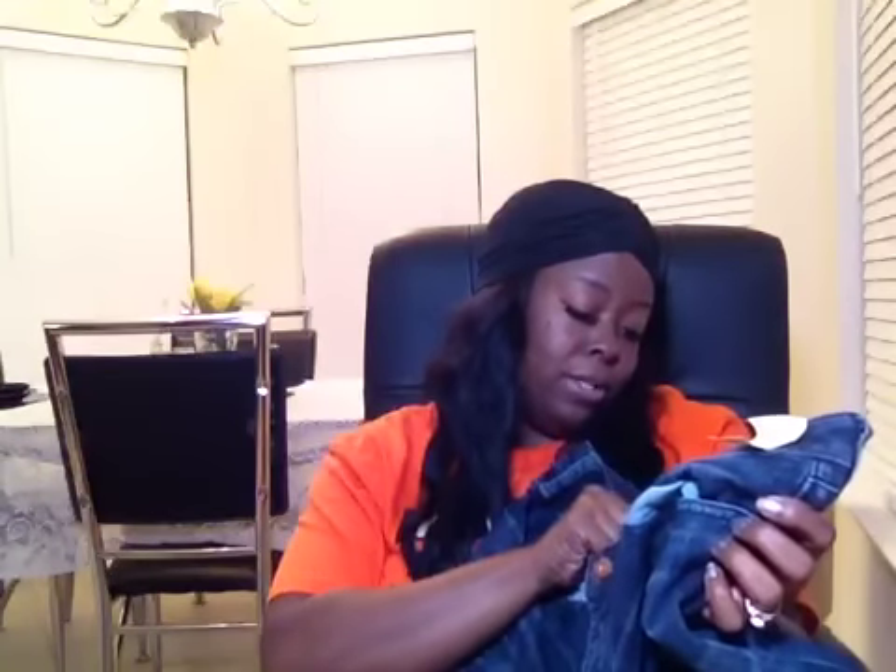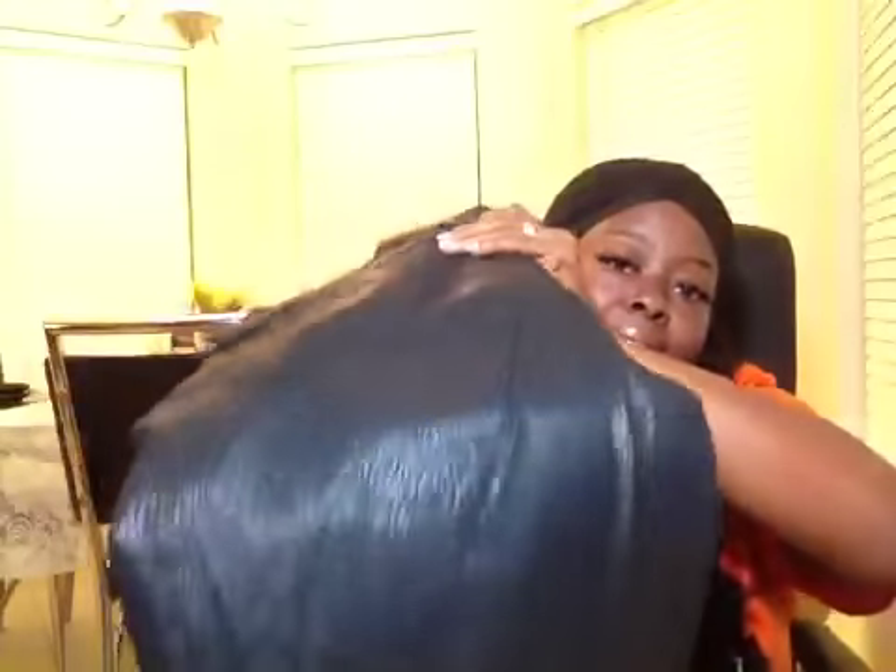These jeans are so cute — they are by the brand Arizona, super skinny, and they were one dollar. I also got these Bongo pants with a faux leather type detail. I was gonna cut these into shorts and roll them up — they look super shiny. They're kind of baggy in the legs so I will cut them into shorts and wear them out. That was one trip.